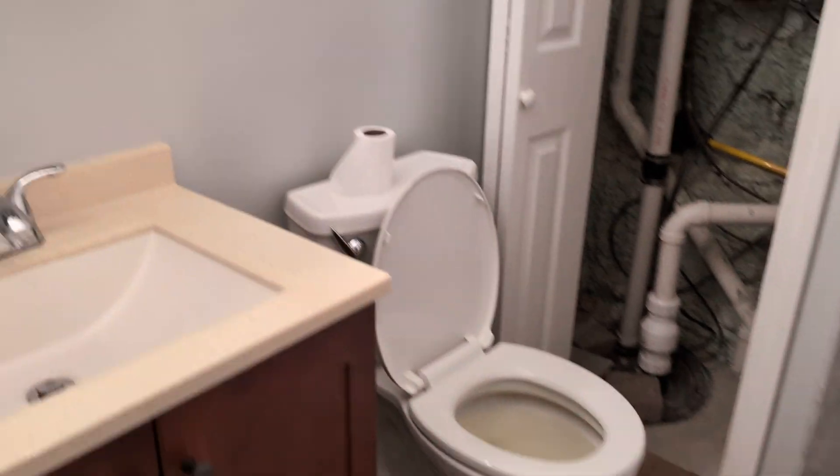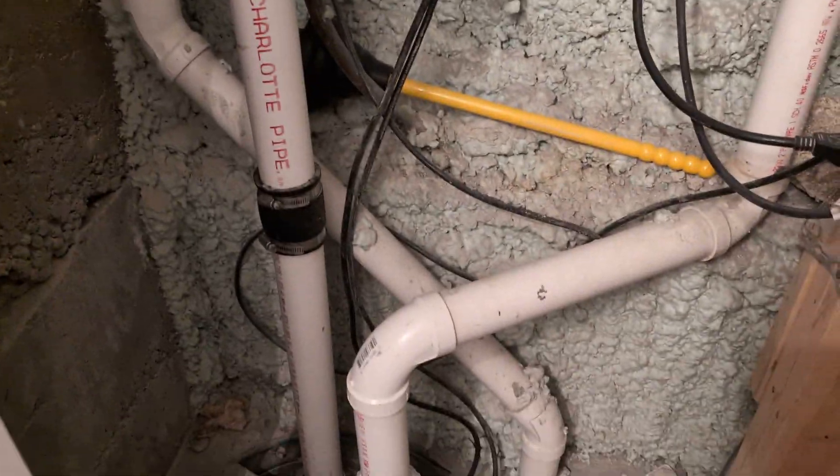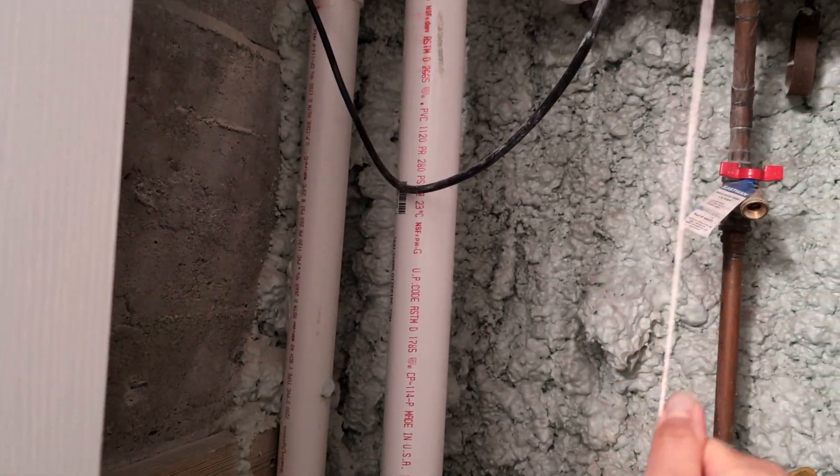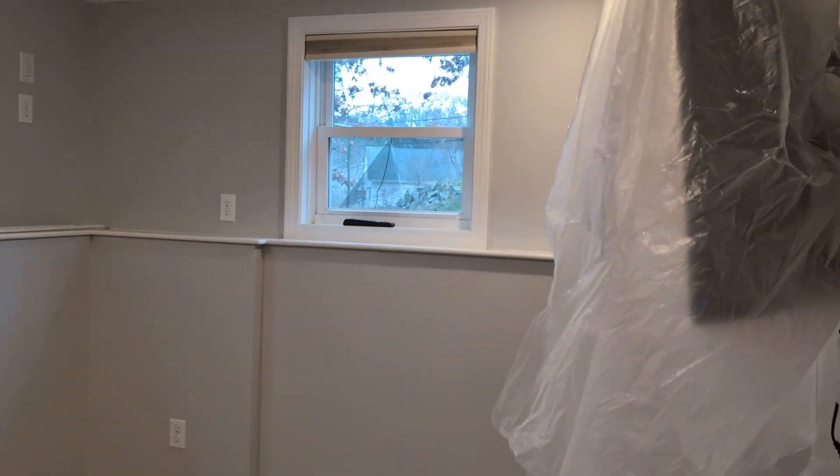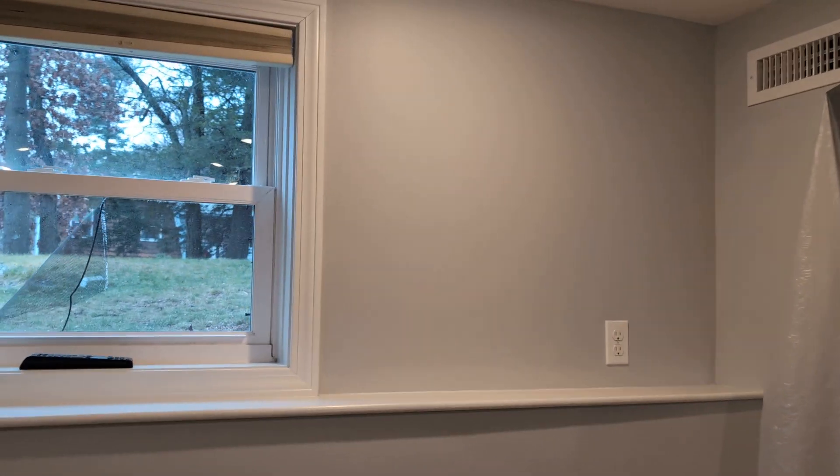Full bathroom — standing shower, insulated. Water meter from the street. Burned light bulb.